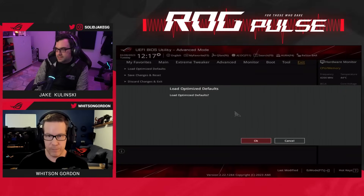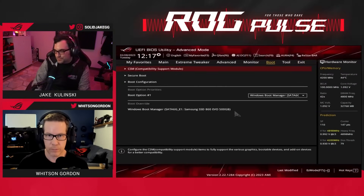Thanks for watching our quick BIOS tour. To see more of the hands-on coverage, check the full stream in the description below. And as always, subscribe to us here on YouTube and check out our Twitch channel at twitch.tv/asusrog.